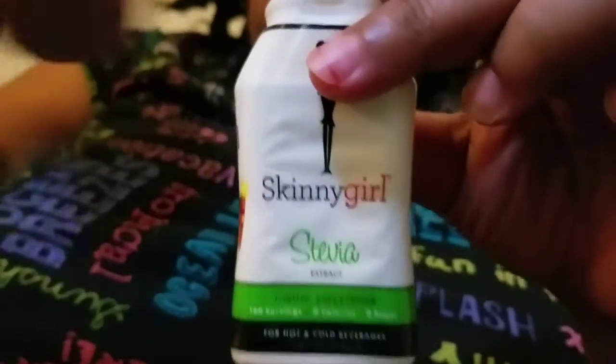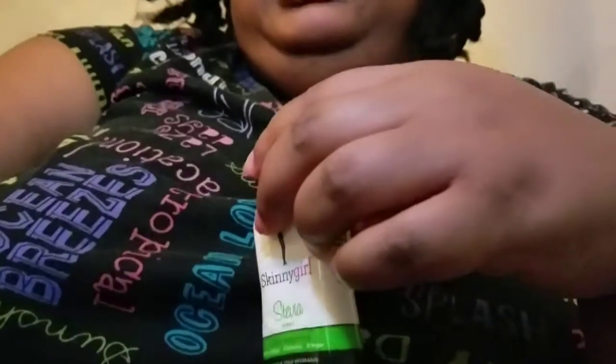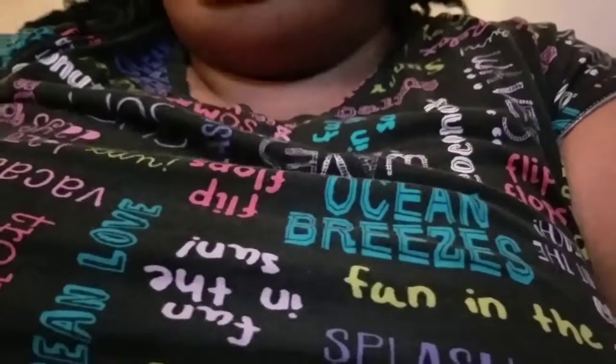As y'all can see, this is my sweetener of choice when it comes to iced tea. If I'd made some liquid sugar syrup beforehand, I'd use that, but this is really convenient — and it's stevia, so it's zero calories. I squirted some in there and I'm just letting it sit.